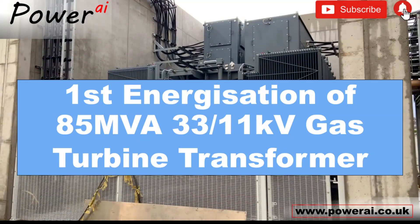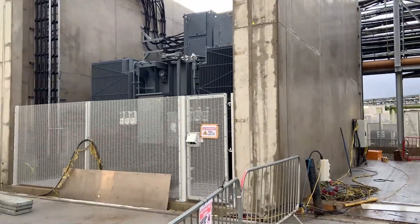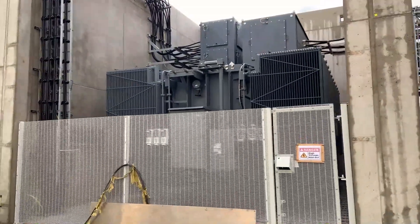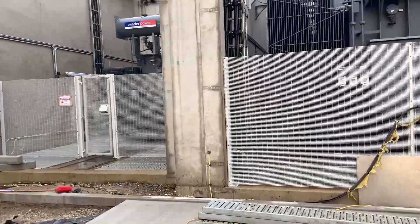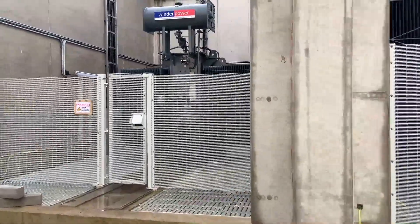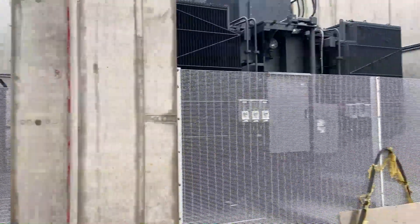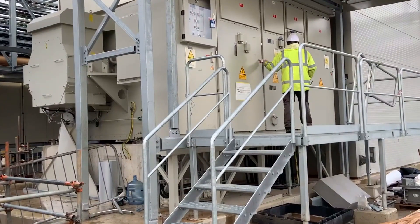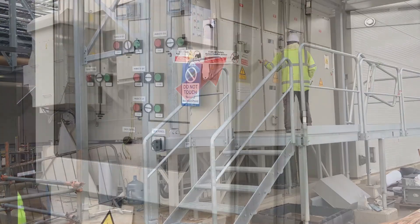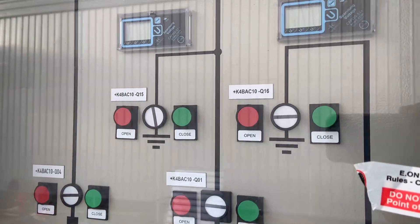In this video we take a final walk down with the client before the first energization of this 85 MVA, 11 to 33 kV transformer. The first energization will also energize the auxiliary transformer that converts 11 kV down to 3.3 kV for use on site. The final main element of the HV circuit to be energized will be the gas turbine circuit breaker. The network has already been configured and this is the final walk down to confirm that no circuit earths remain on the system.